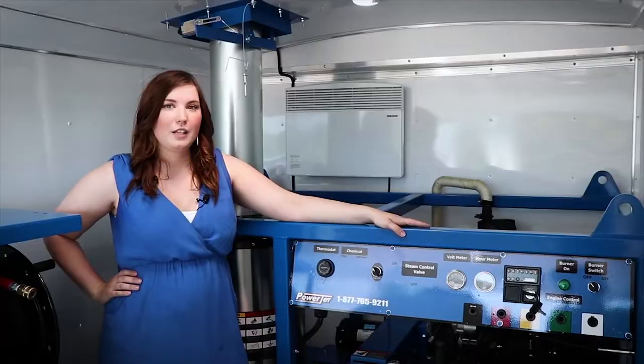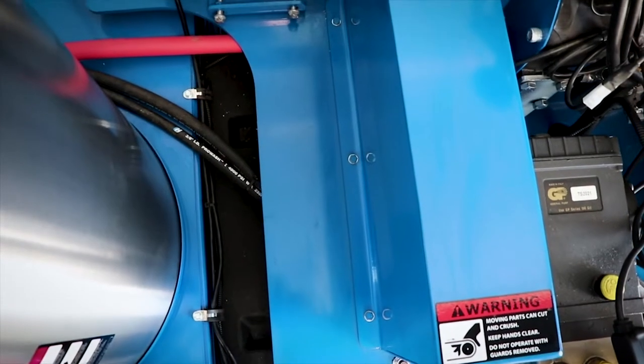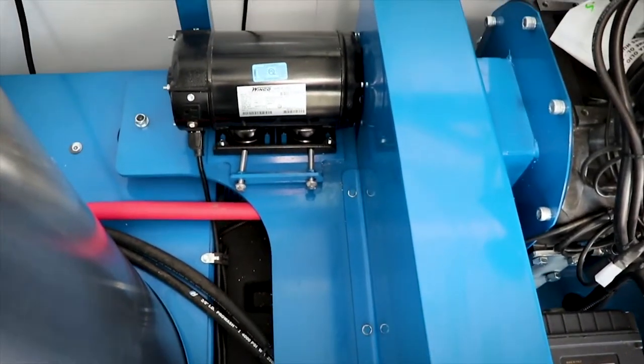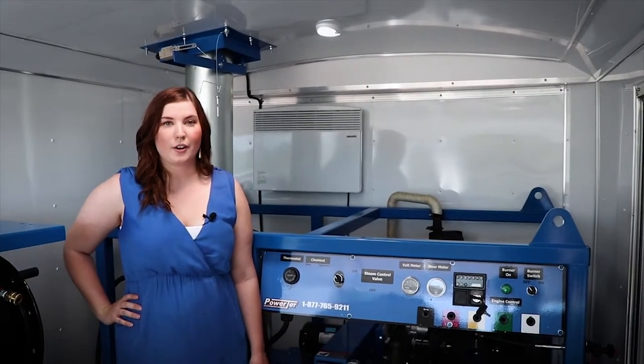Here we have a heavy-duty powerband belt drive system. All bolts are tapped, welded, and threaded, making it easy to service when you're taking the belt guard off. The motor is mounted to anti-vibration mounts to prevent wear and tear over time.